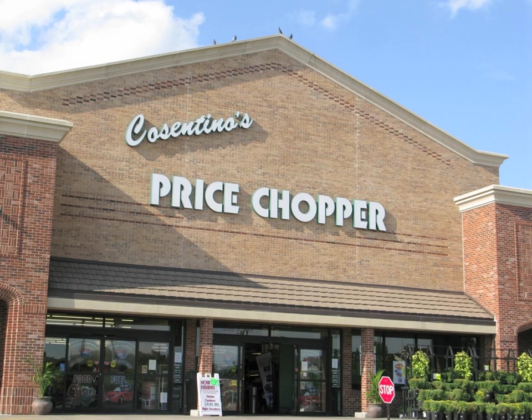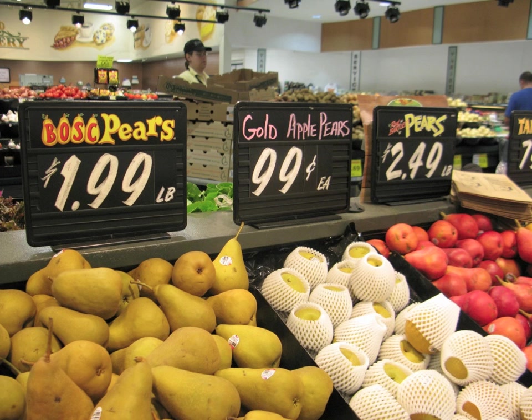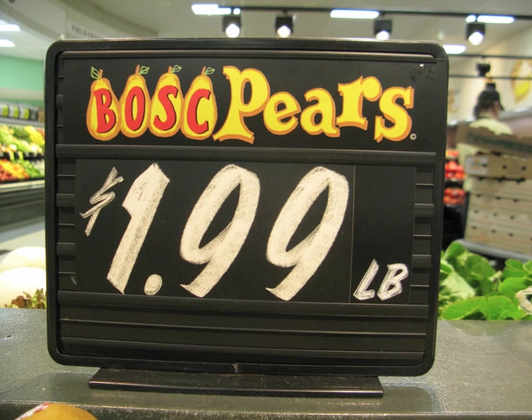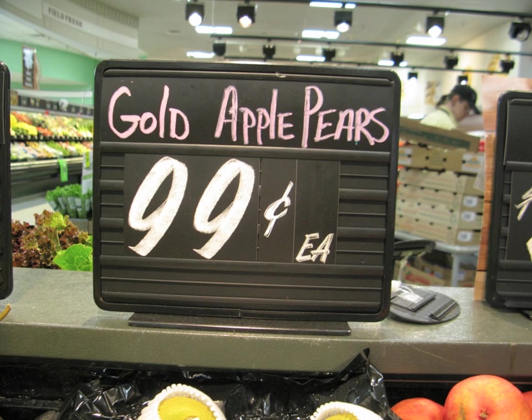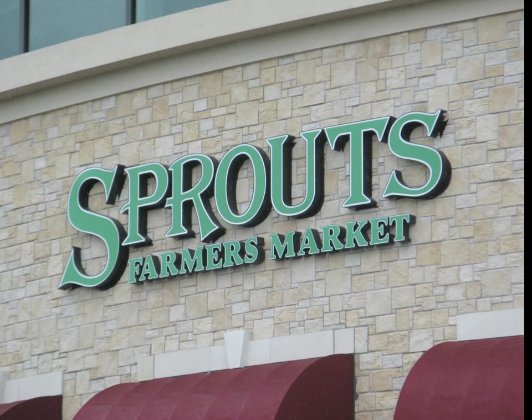At another local chain, Price Chopper, they have this sign system in place that's reminiscent of the old sign writers and show card lettering that used to be in all the stores and was just so beautiful. But this is a slot sign with cards that are pre-printed — both the numbers and the names of the products are interchangeable — and some blanks that they've hand lettered when needed. It's a passable sign system.